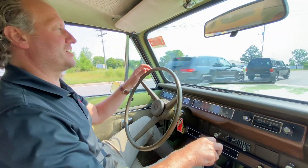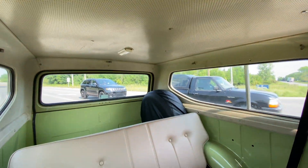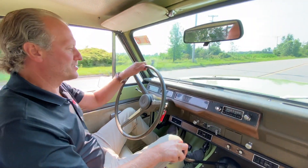The interior is in great shape. Headliner is very nice — obviously restored at some point. The vinyl seats are in excellent condition, both the front bench seat and the rear, with seat belts throughout.